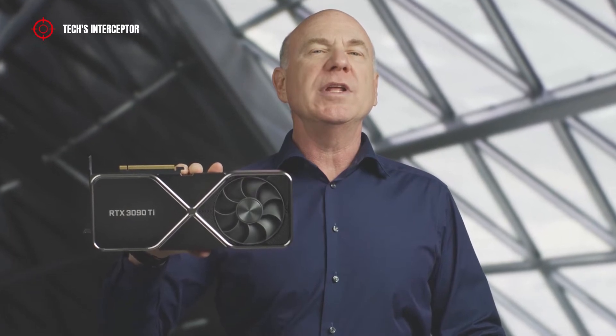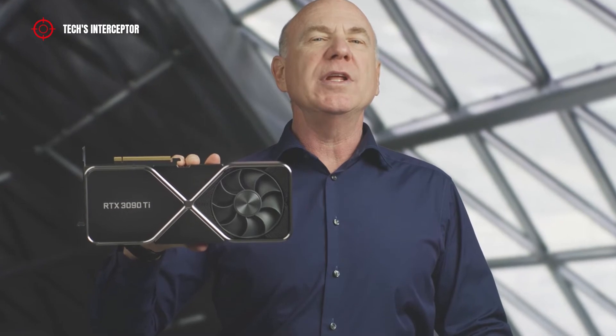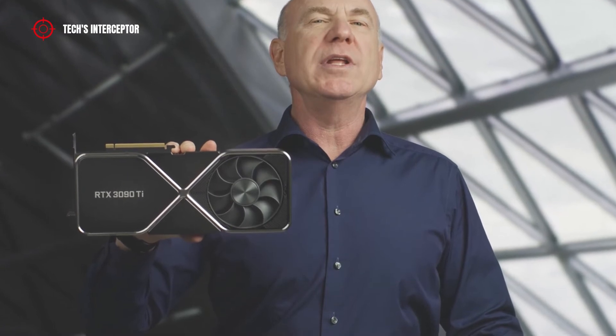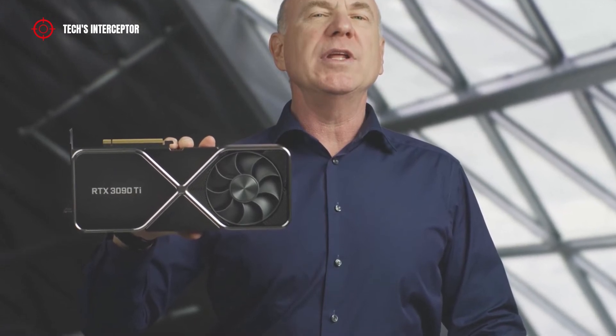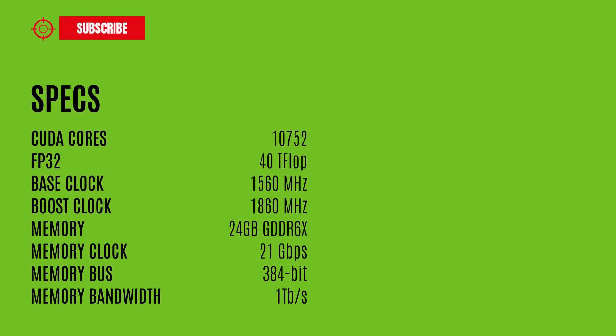So, at CES 2022, NVIDIA unveiled the new NVIDIA GeForce RTX 3090 Ti, which is arguably the most powerful and most extreme graphics card ever designed by NVIDIA. The new NVIDIA creation uses the 8nm GA102-350 GPU.